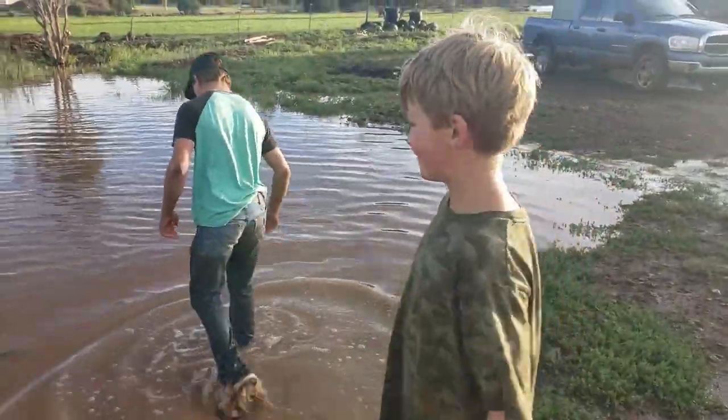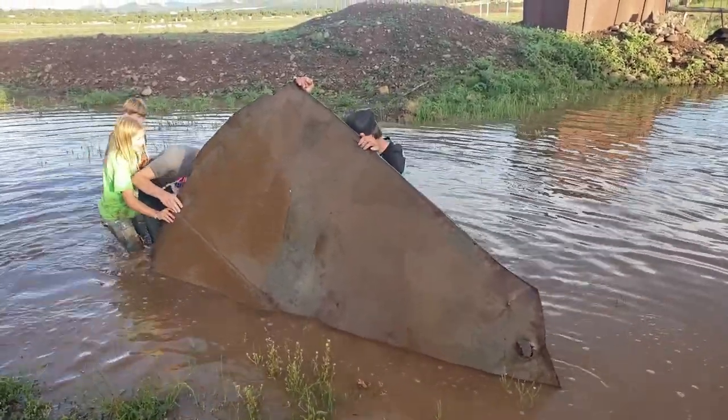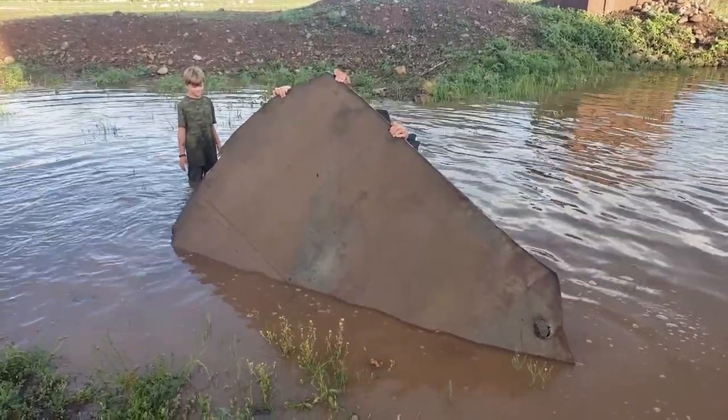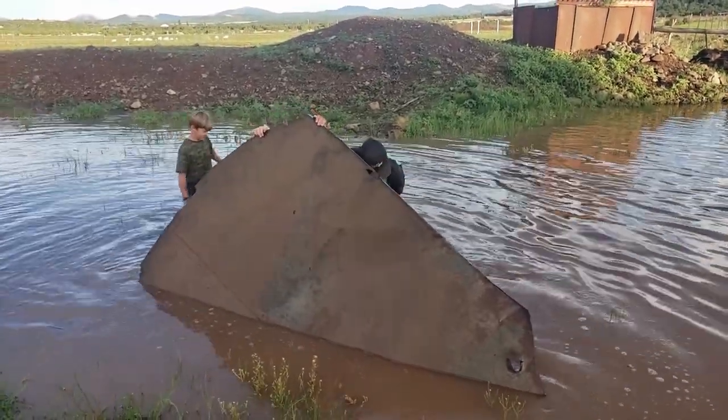We need to pull that metal out of there. There's a piece of metal down there — it was the bottom of a tank — and when this thing gets really full it's in the way. So we're going to get rid of it, get it out of there.